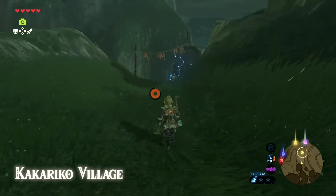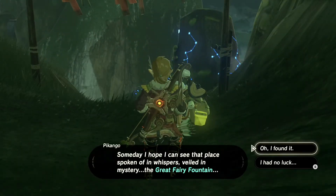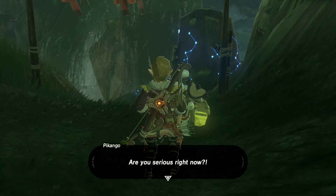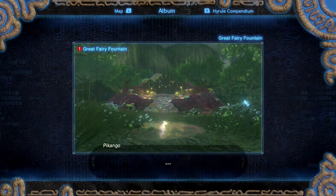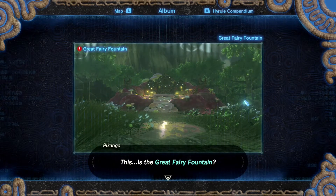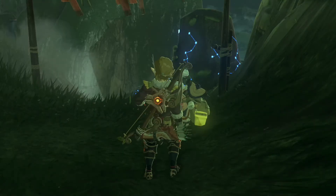After you show him the picture, he's going to ask if there are any other locations you're looking for that he might know about. He wasn't very impressed with it either — thought it'd be something more.